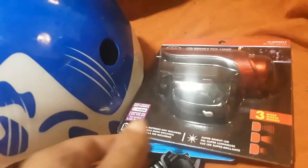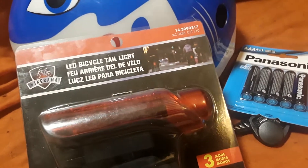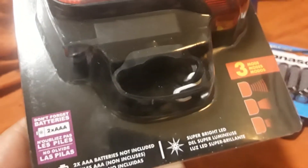And then he wanted a light for his bike, so this was $2 and it's one of those LED bicycle taillights. It has three different modes that you can set it to and it's kind of in this red light color. It does require two AAA batteries.